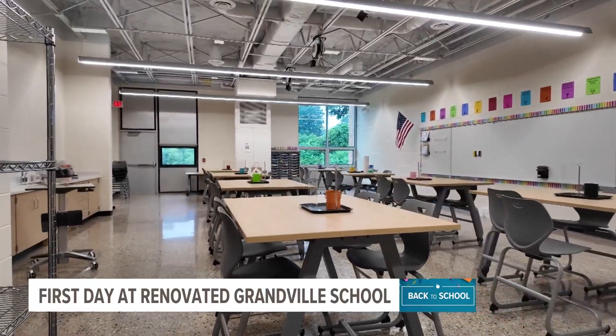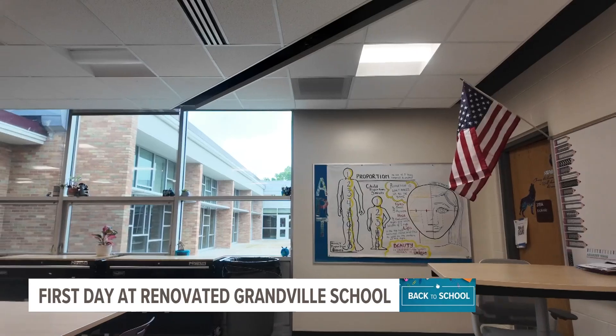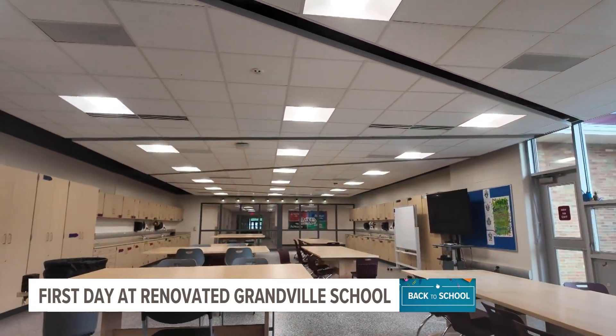The school is also putting an emphasis on their STEAM programs this year. If you're wondering what that is, it's their Science, Technology, Engineering, Arts, and Mathematics program — quite the mouthful.